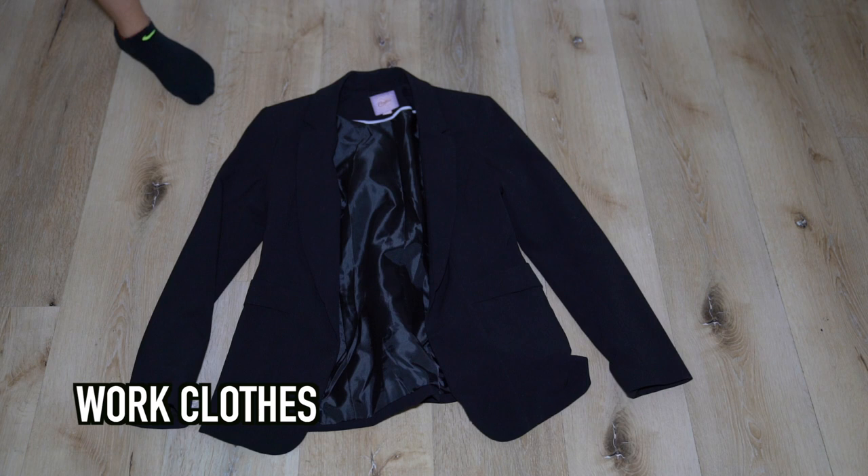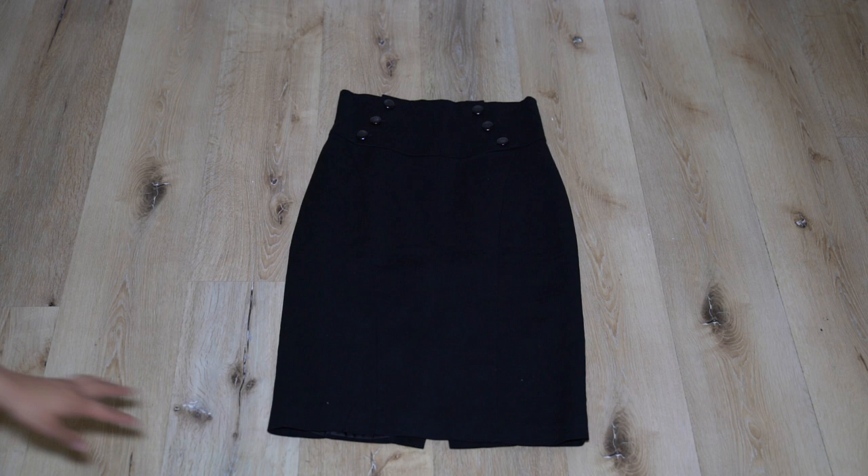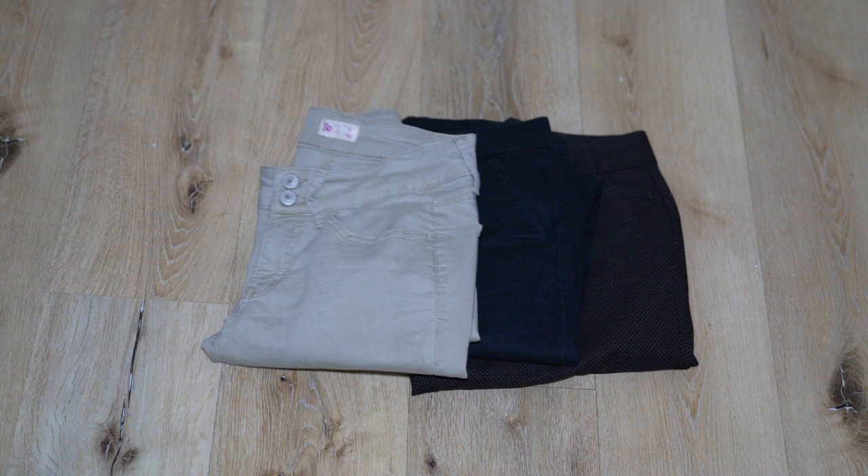So this is what I brought for a whole year. First, it's my work clothes — I brought a blazer and that's the skirt that goes with it. I really only wore this suit for about a week of training. So what I really brought for work were three pairs of pants and five tops.